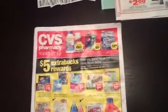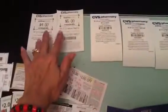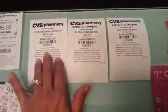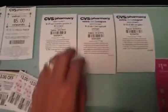Once I've gone through the flyer, I go to my coupons and look for the ones that match the items I'm going to buy. I'm starting this week with nine dollars on one card and eleven dollars on my mom's card. These are the CVS coupons I went through to see what I could use toward my transaction.